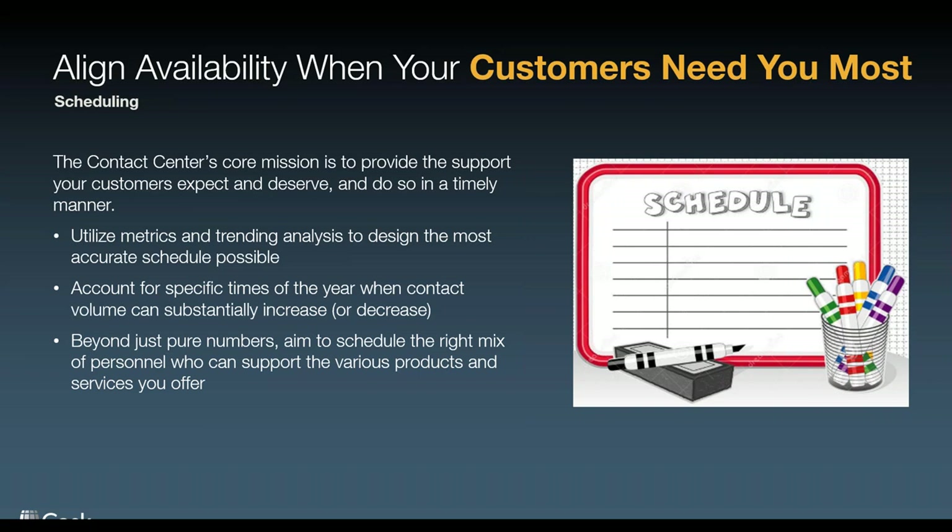Account for specific times of the year when contact volume can substantially increase, depending on your line of work. Beyond pure numbers, if you have a contact center specialized into different departments or focused on specific products, make sure you have the right mix of people at the right times. If you have a call tree with press-one-for-this routing, ensure you have enough people in those groups to take the call. There's nothing more frustrating for a consumer than sitting on hold or waiting for someone to pick up a chat or respond to an email. So schedule based on metrics — make it a facts-first discussion.